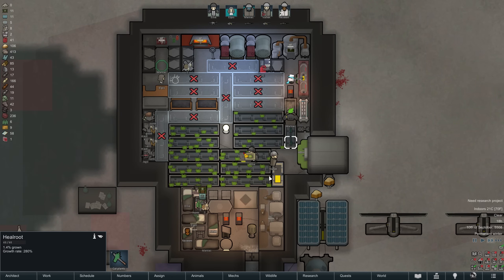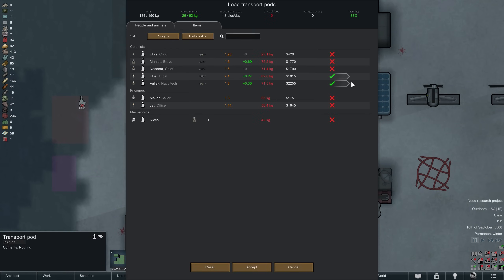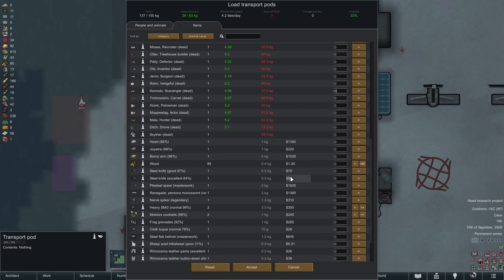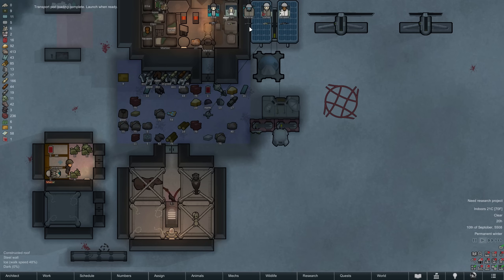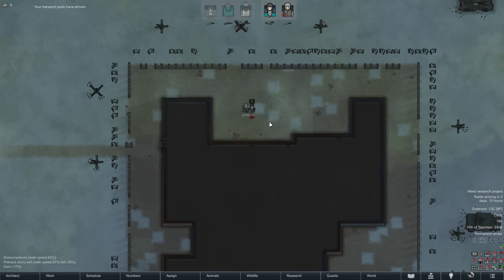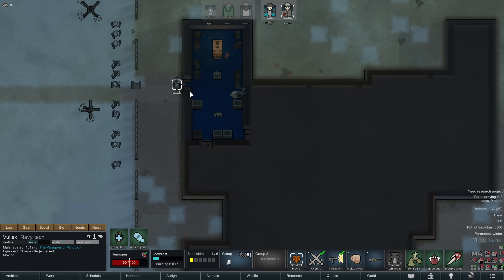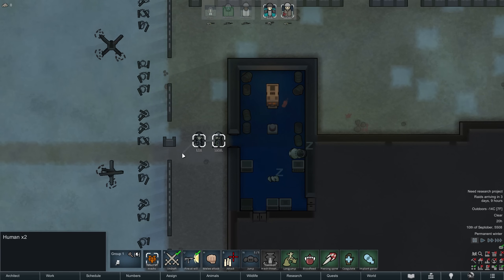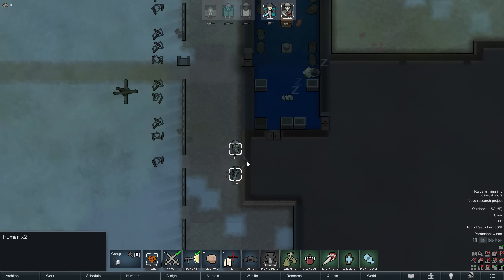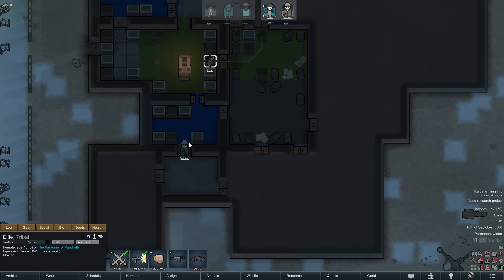In the evening we fuel up a drop pod and tell Ellie and Vulek to get inside — it is time to explore another ancient complex. We only bring some medicine as well as components and chem fuel for the return trip. Our two explorers land right next to the ancient structure on an officially polluted tile. The first room immediately greets us with two mechs as well as a chest of loot. Let's crack open a different way inside, revealing another chest. And after a bit more exploration we come across an ancient crypto sleep casket — whoever's inside will most likely not be friendly.